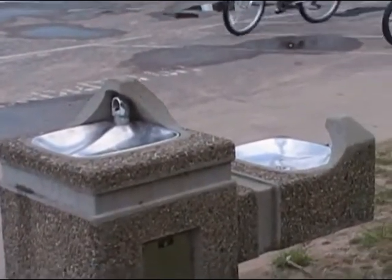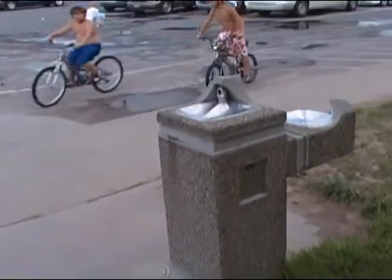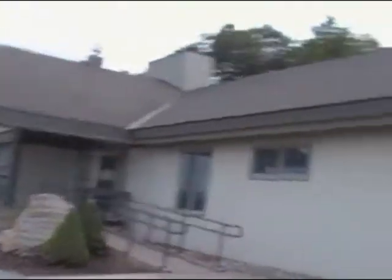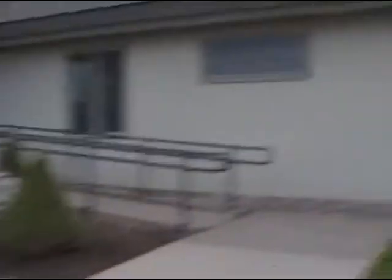There is a water fountain right there. And going in here — yeah, this is part of the concession stand, just wanted to show you.